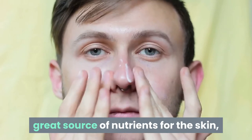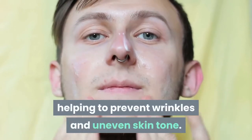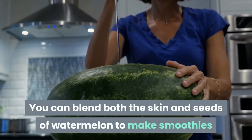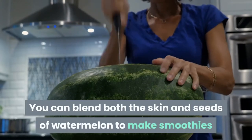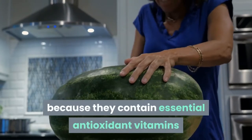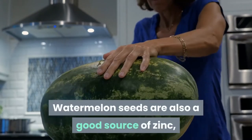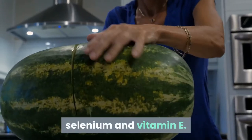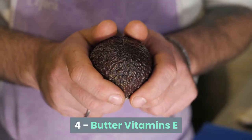3. Watermelon. Watermelon provides a great source of nutrients for the skin, helping to prevent wrinkles and uneven skin tone. You can blend both the skin and seeds of watermelon to make smoothies, because they contain essential antioxidant vitamins like vitamins A, B, and C. Watermelon seeds are also a good source of zinc, selenium, and vitamin E.